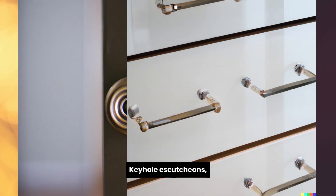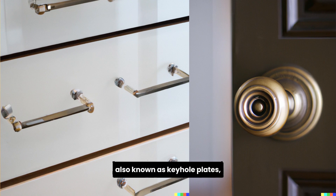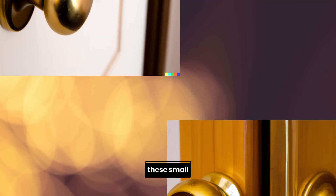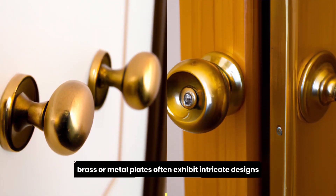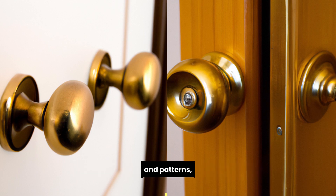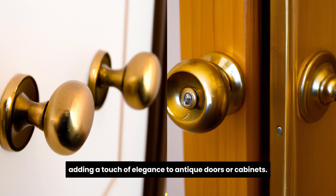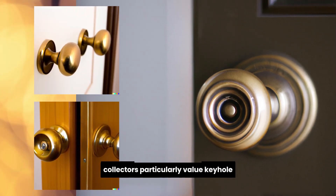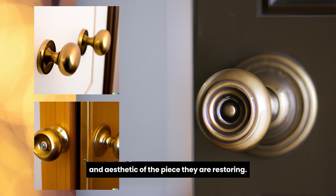Keyhole escutcheons, also known as keyhole plates, are decorative hardware pieces placed around lock keyholes to protect the surrounding wood from wear and tear. These small brass or metal plates often exhibit intricate designs and patterns, adding a touch of elegance to antique doors or cabinets. Collectors particularly value keyhole escutcheons that match the overall design and aesthetic of the piece they are restoring.